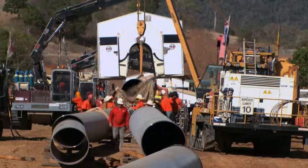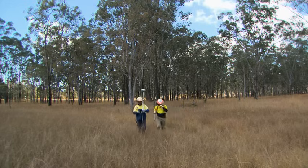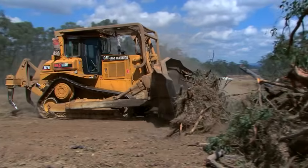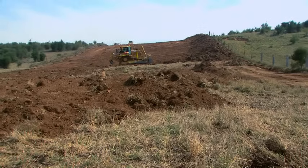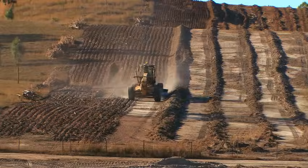By September 2012, mainline construction was well underway. First, teams go through with a cultural heritage survey, then an environmental survey, followed by the survey crew pegging out the easement. Then the clear and grade crew debush — taking all the scrub off first — before coming through with bulldozers and graders to level out the right-of-way, which serves as a working platform for the crews behind.